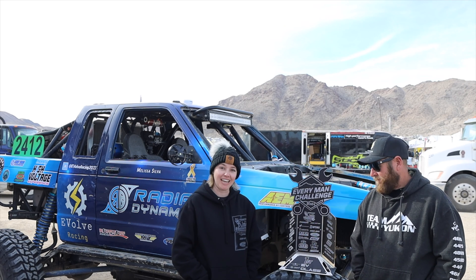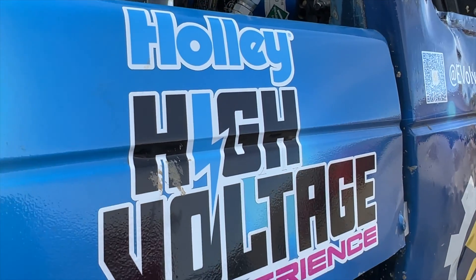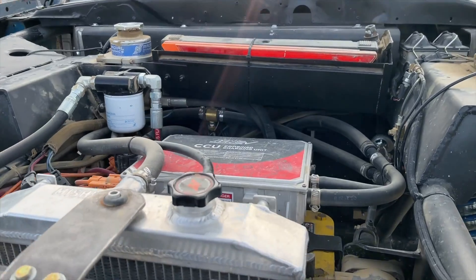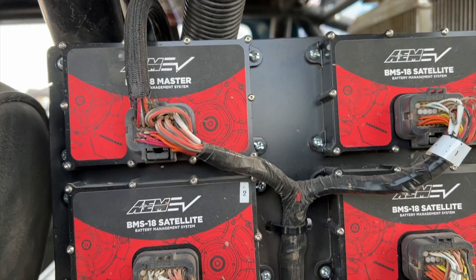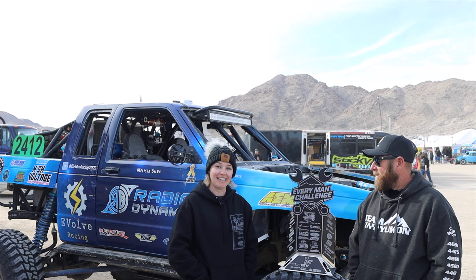We were able to race yesterday — we did the desert lap of the EMC, special for the EV class. We were able to get through to pit one, made it in about two and a half hours. With that, we were able to charge using Holley High Voltage and the AEM system, their CCU and their BMS programming. We were able to charge at pit one for roughly around four hours — a little bit of a slower charge, but we were able to get it done, get back on the lap course, finish the rest of the lap, get back into main pit, and complete that first full lap.